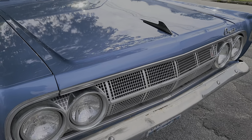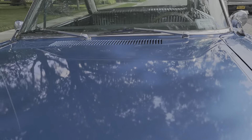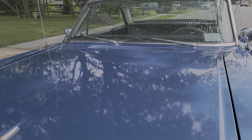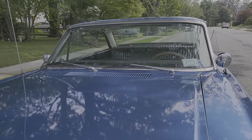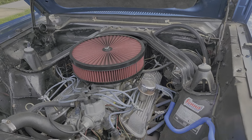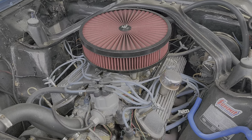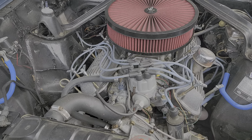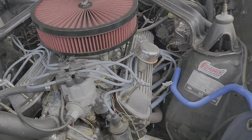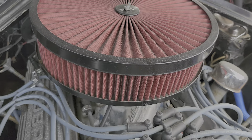Can you pop the hood, Cody? There she is — so the engine was rebuilt about 500 miles ago. Power disc brakes up front. Looks like a new cap and wires. Needs a little cleanup. K&N air filter — that looks new.